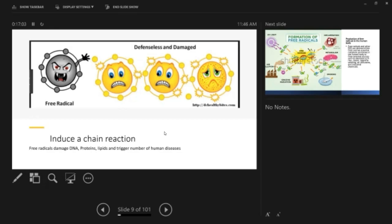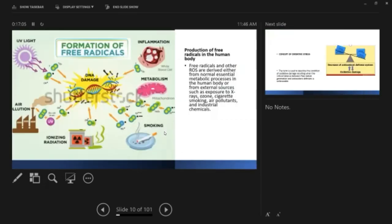Production of free radicals comes in two forms. It could be due to your own metabolism — this is not abnormal, free radical production is something normal. But there can be exogenous ones like UV light, air pollution, ionizing radiation, and smoking. Your own metabolism and inflammation can also cause free radical production.